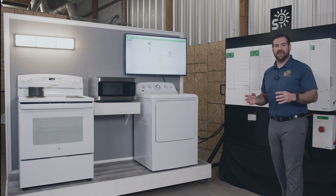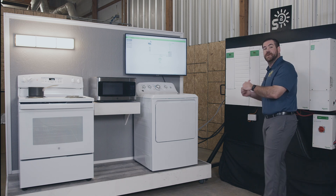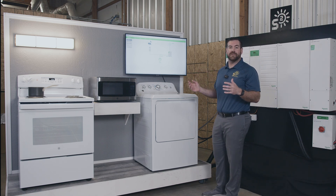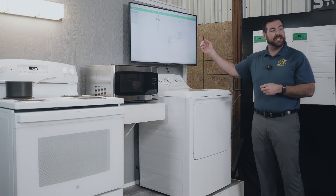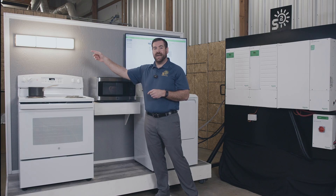Now comes the fun part. We're going to run a loads test using two of the 6.8 Pro units we just got through discussing. The appliances that these units are going to be powering are some of your common household appliances. We have our television, our clothes dryer, a microwave, a range oven, and some vanity lights.